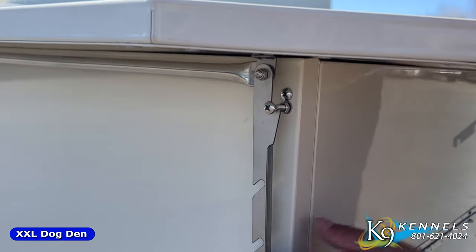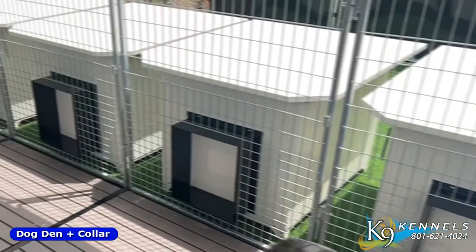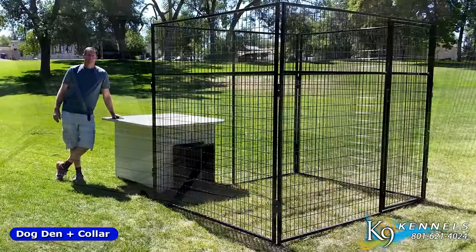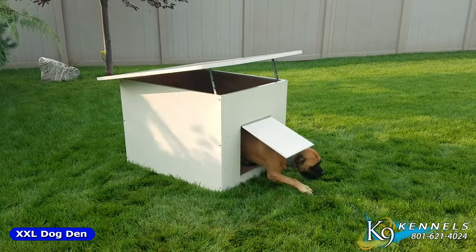During the winter months, you can close it entirely, and the floor, ceiling, and sides are all insulated, keeping your pet much warmer. By adding a collar, you can attach it to the outside of the kennel, giving your dog more kenneling space to move around in. We've had so many requests for a larger version of our very popular Ultimate Dog Den for owners with large breeds that we just had to make our XXL Dog Den.